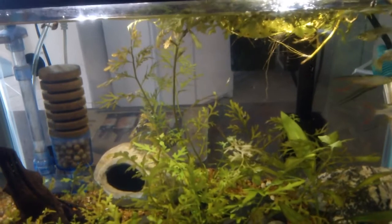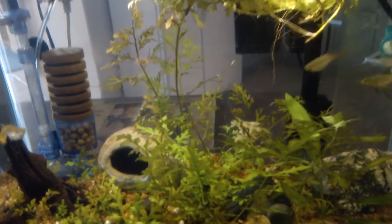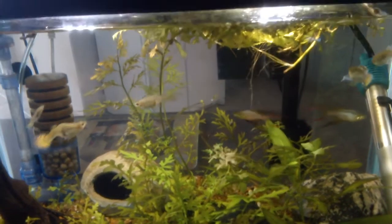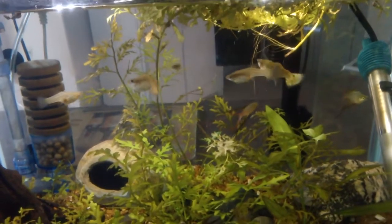I thoroughly recommend Bug Bites. My fish adore them. My corydoras cats love it. Everybody seems to like it — which is a lot more than I think about this camera. I may have to buy a real one.